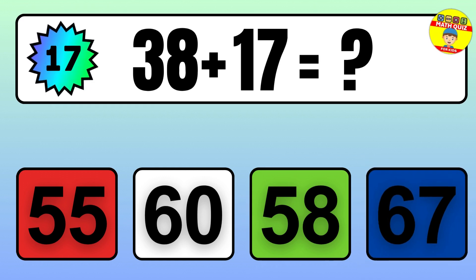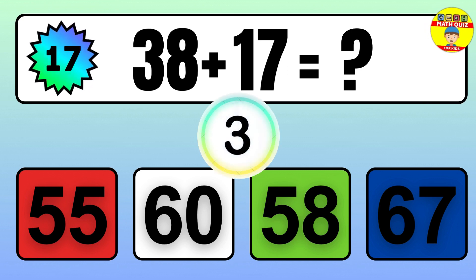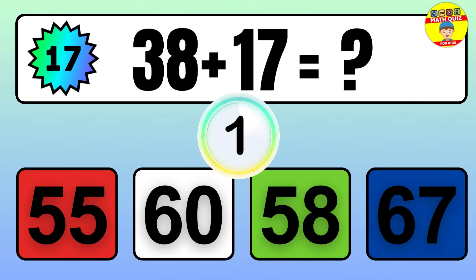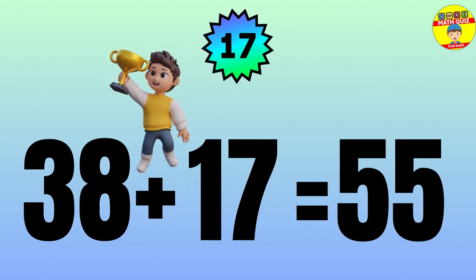Question: 38 plus 17 equals what? The answer is 38 plus 17 equals 55.